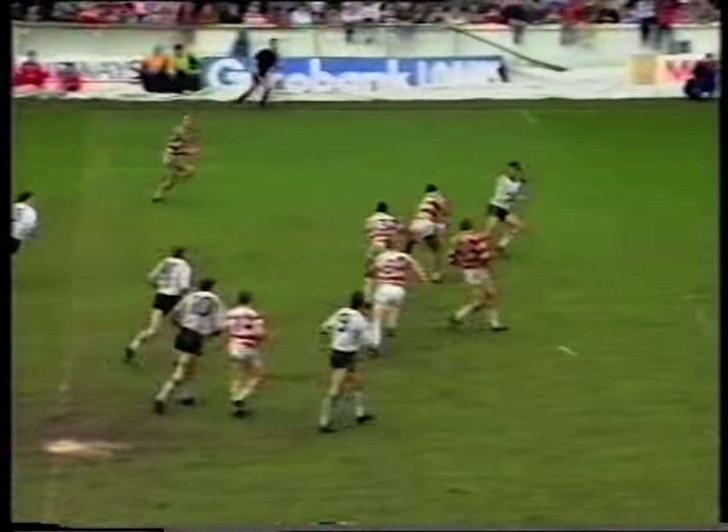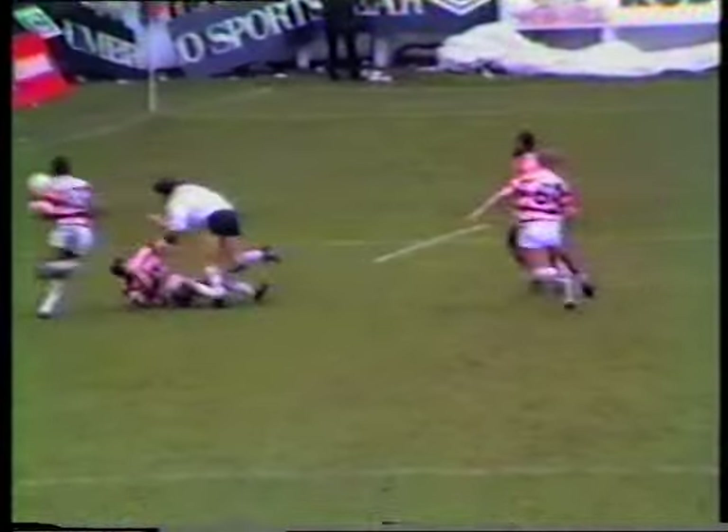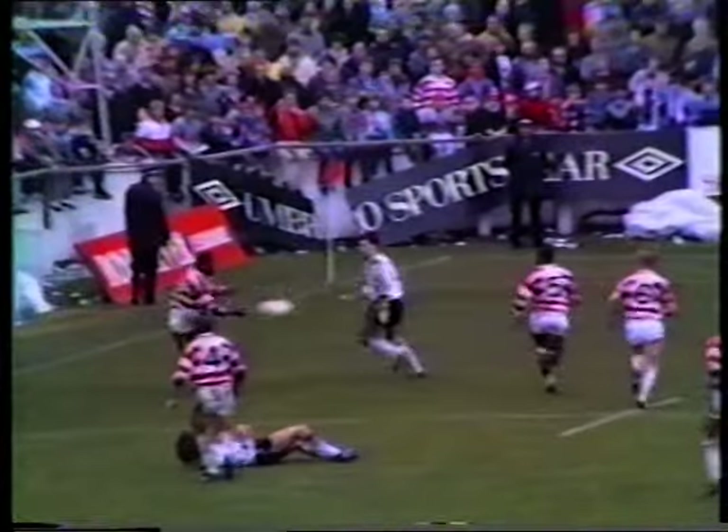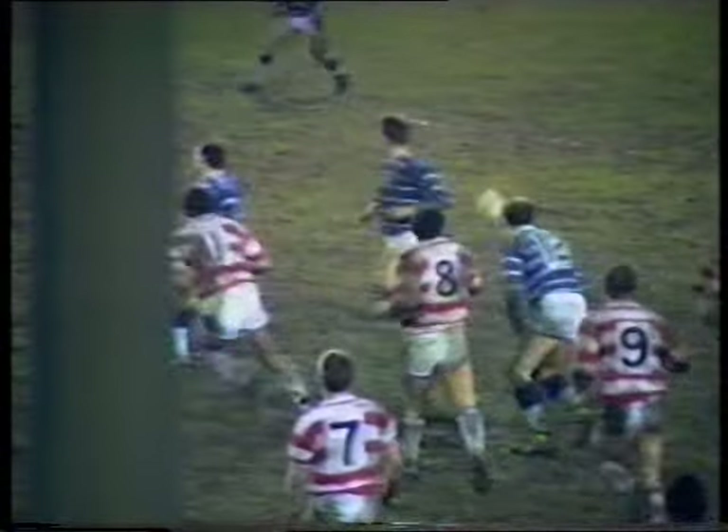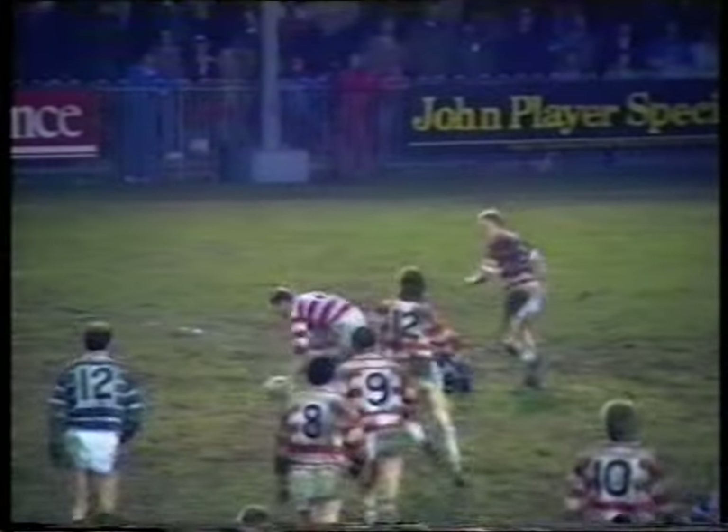Gets it out on to Gill, Gill to Bell on his outside, back on to Hanley. Hanley going for the line, inside to Gill — wonderful play by Wigan, and an early try in the second half. Long pass from Bell, and a wild pass, Edwards is up there, ball's loose. Bell gets it, Bell on to Gill, Gill going for the corner — and he's got the legs, and Gill's in at the corner.